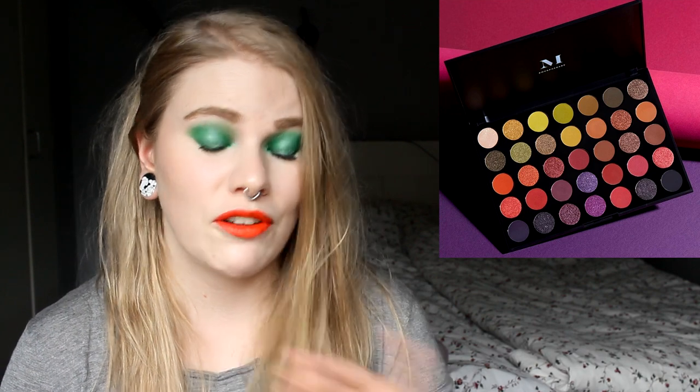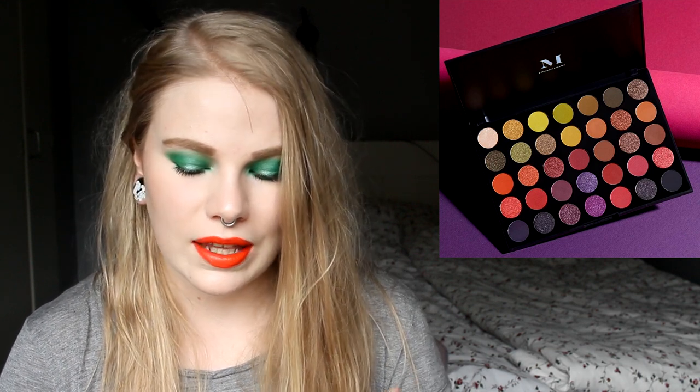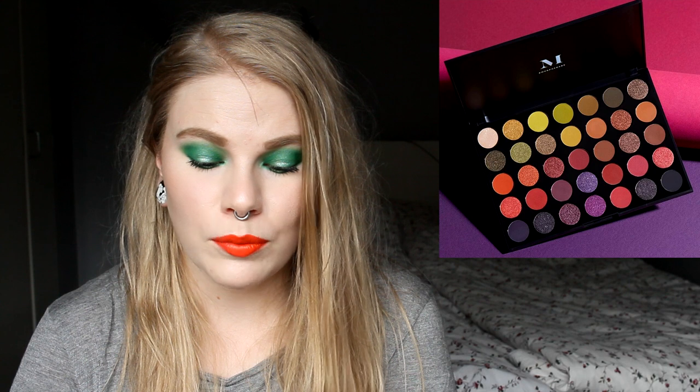I wish Morphe would come out with smaller palettes. I have lots of eyeshadow palettes and I've never tried Morphe, so I don't want to buy a big palette from a brand I've never tried. I'm never going to use all the shades in one palette. I think these large palettes are great if you're just getting into makeup, but for those of us who already have palettes, this isn't for us.